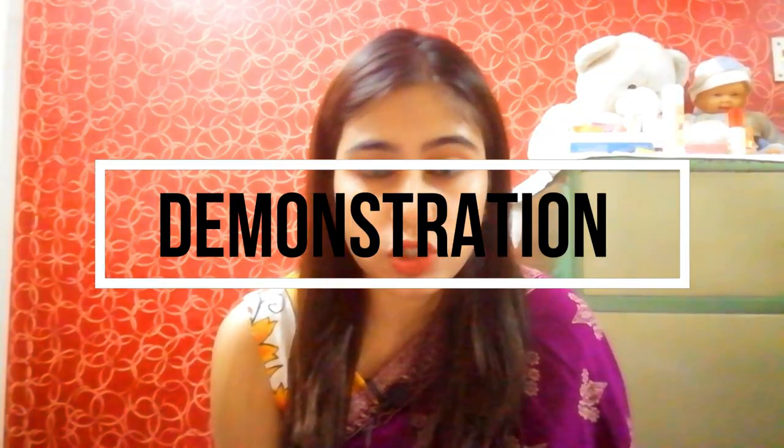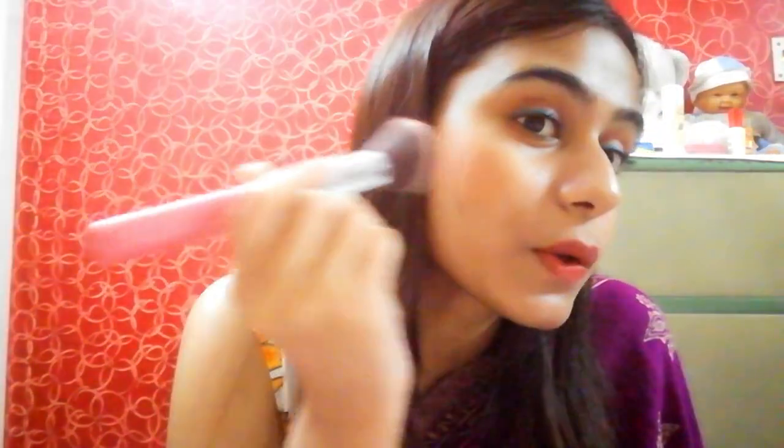Going directly to the demonstration - I'm taking a simple contouring brush because it gives more surface area to apply the product. I'm taking just a little bit of product. There will be fallout - you can see that actually happening. Despite the fallout, this is highly pigmented guys, as you can see right now.